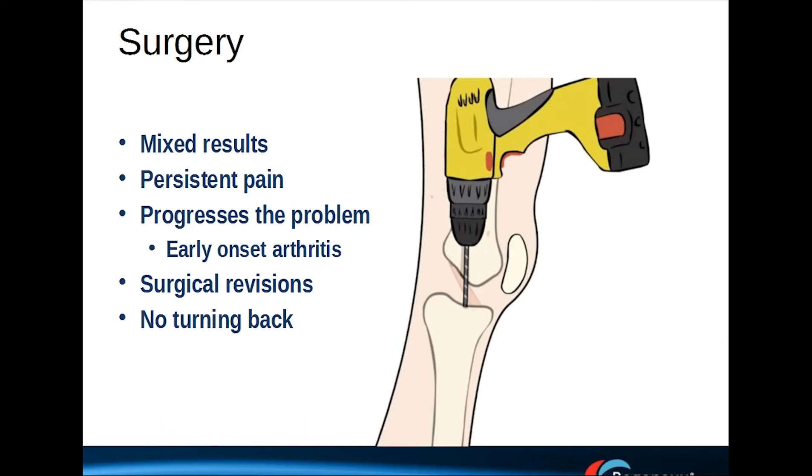Surgery is another complicated set of issues. There are certainly mixed results. A significant number of patients who have a knee replacement still have persistent pain. Knee meniscus surgery can actually progress the problem of early-onset arthritis. Surgical revision surgery is complicated. And of course, once you've had tissue either cut out or replaced, you can never go back.